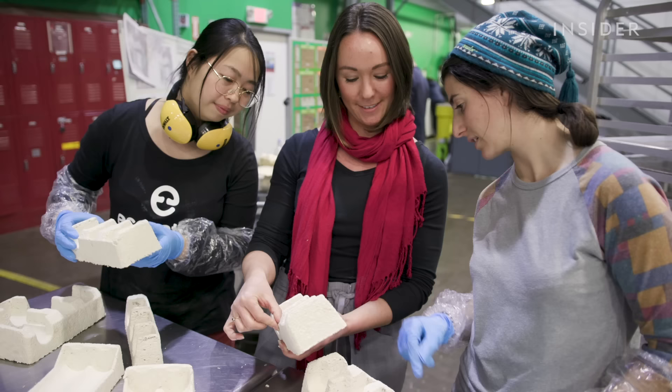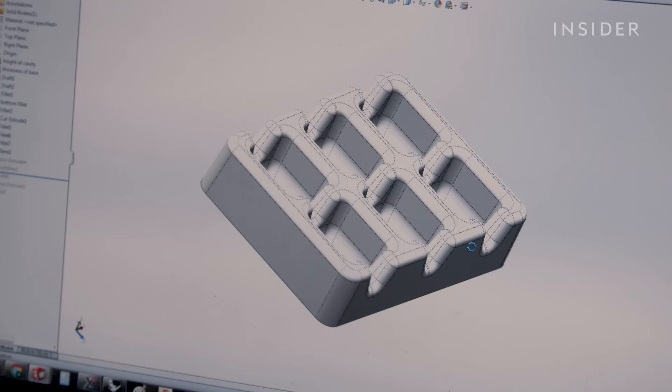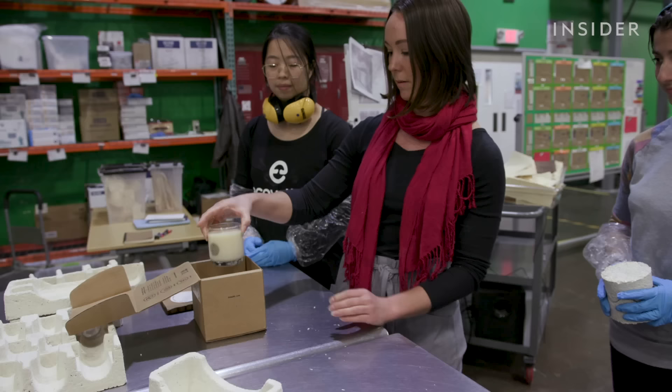The company's best-selling product is called MycoComposite. It has similar properties to styrofoam but it's completely biodegradable. They've worked with a variety of companies — some huge, like Dell Computers, where they've used their earth-friendly packaging to ship servers — as well as small New York startup brands like Heat Candles.